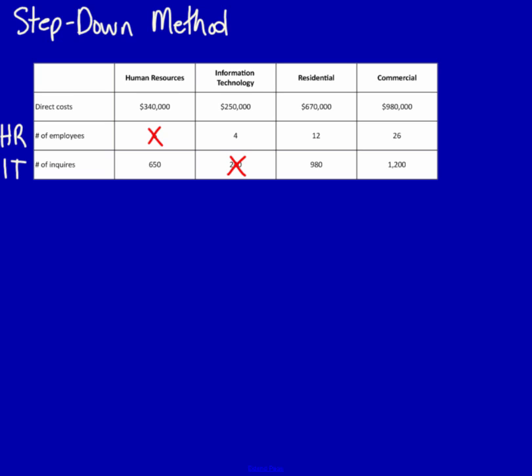The second method is to allocate the cost of the service department with the highest percentage of services provided to other service departments. We have to do a calculation to determine the use of one service department by another. First, calculate a total for each row excluding the numbers you've already crossed off. The total for the HR driver is 42 and the total for the IT driver is 2830. If I take 4 and divide it by 42, I get 9.5%. This means that IT uses 9.5% of the services provided by HR.